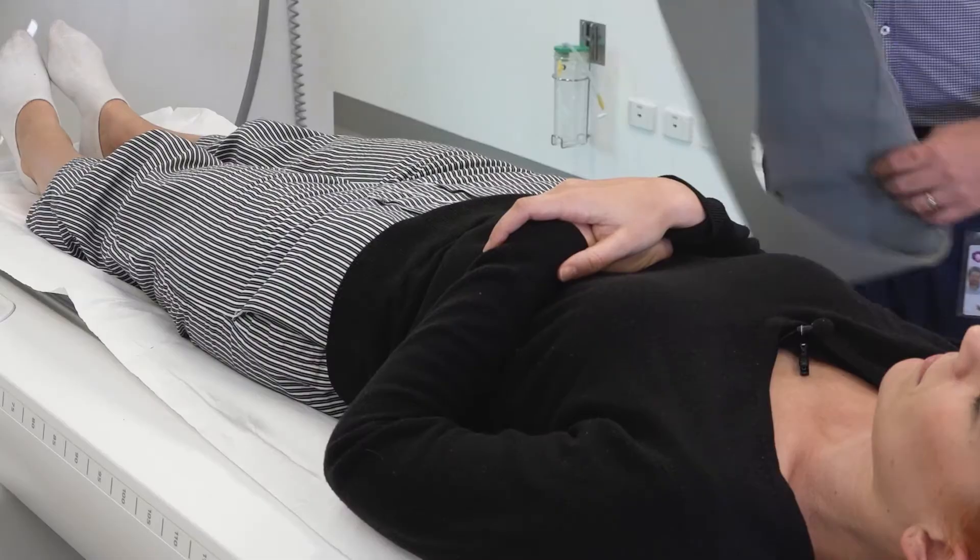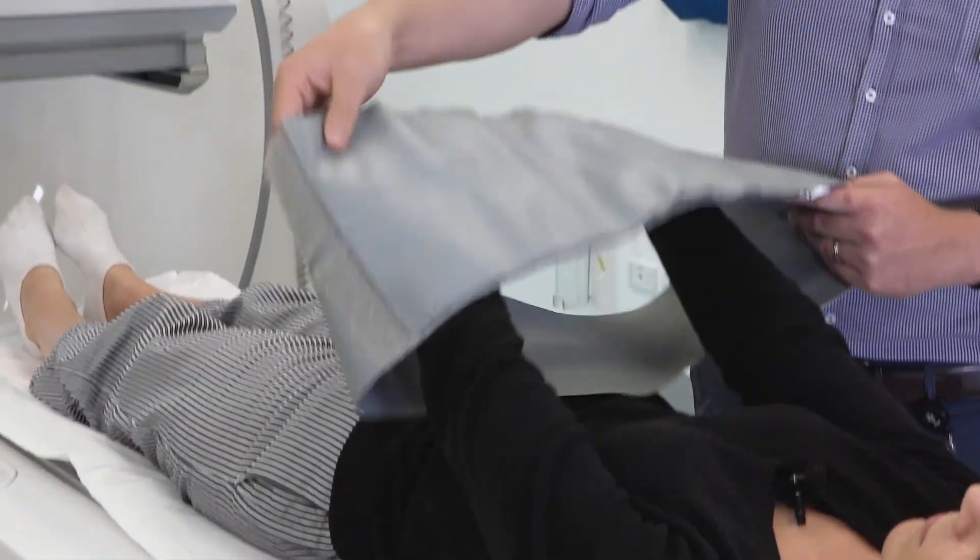Hi, my name's Nick. I'm a nuclear medicine technologist here at Peter Mac. I'm going to show you today what's involved in a nuclear medicine bone scan. The nuclear medicine tests are used to help the doctor decide how best to treat you and to monitor the effects of that treatment.